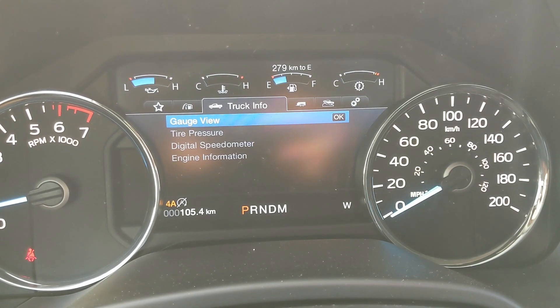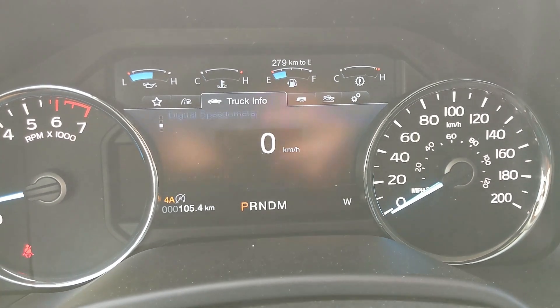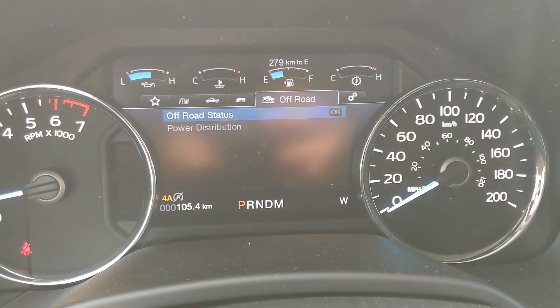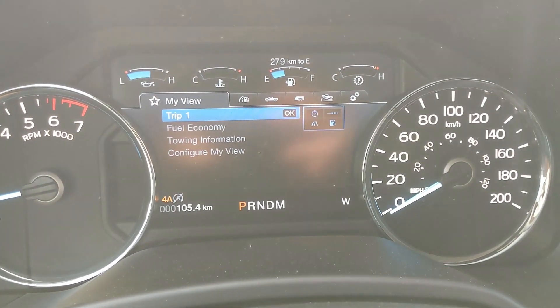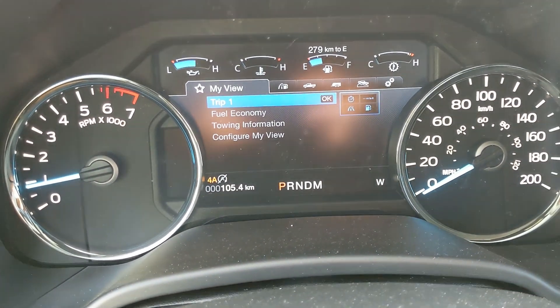Then you have truck info such as your turbo, tire pressures, digital speedometer, engine info, and then you also have your towing info and status, your off-road status, and settings for some of the features around your vehicle and the setup of your screen. You also have a favorites view where you can put any of those subcategories for ease of access.